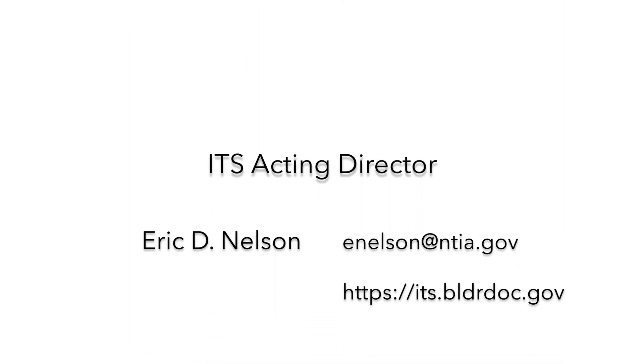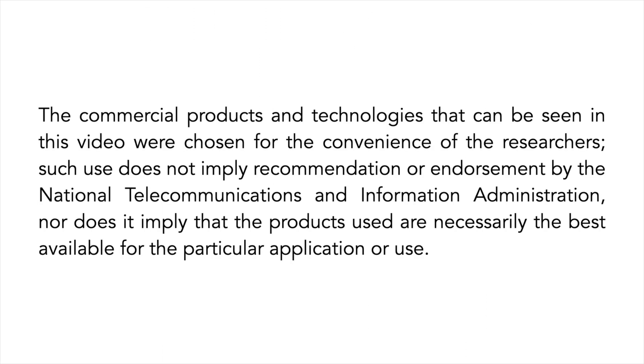This work is just one way that ITS is advancing innovation for the benefit of all stakeholders. We investigate our nation's most pressing telecommunications challenges through research that our employees are proud to deliver.